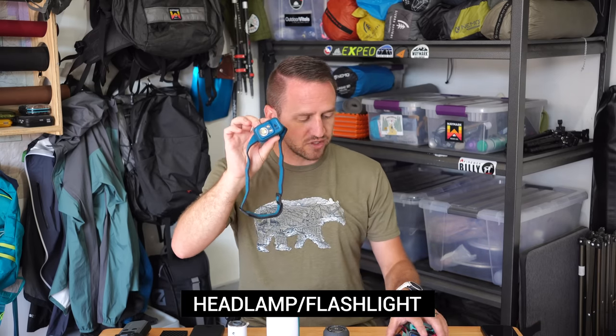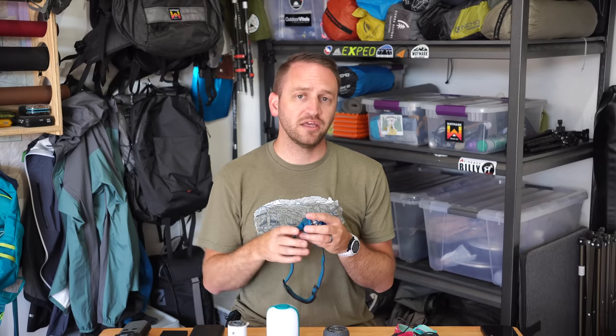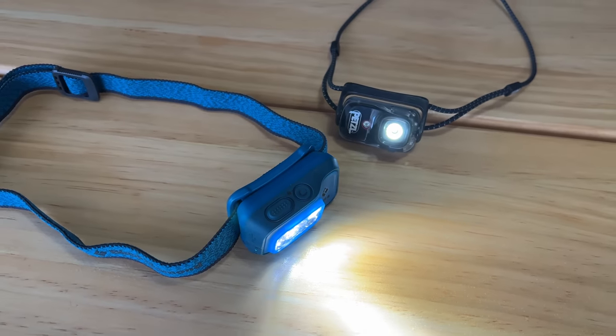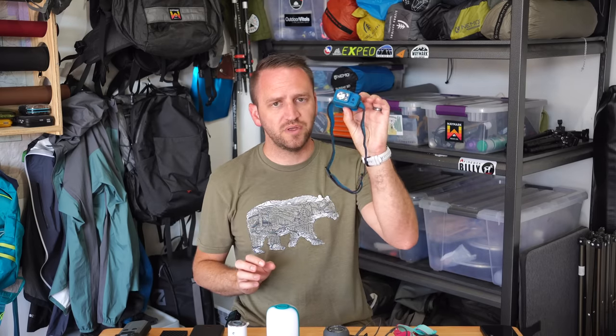The first thing we'll talk about is probably the most common electronic device people have with them — some kind of flashlight or headlamp. Headlamps are a must-have in my opinion for being out on trail, whether you are camping, backpacking, or even day hiking. A headlamp or flashlight is absolutely vital as a safety device and just for being able to see at night. The Black Diamond Spot R and the Petzl Bindi are two of my favorites right now. They provide just enough light for moving down trail or night hiking, are lightweight, and not overly expensive.